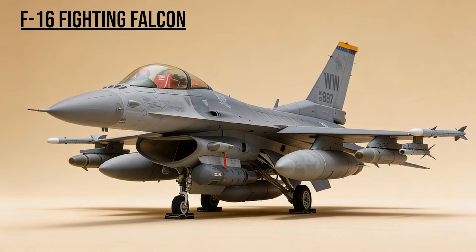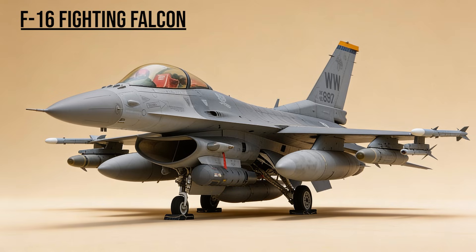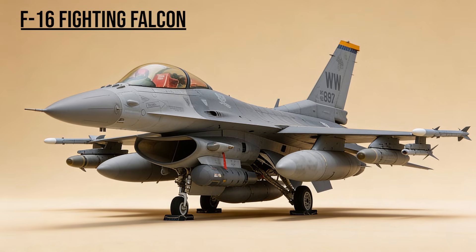F-16 Fighting Falcon — the Viper. The workhorse of the coalition. Small, agile, and numerous, they flew more sorties than any other aircraft, striking everything from Republican Guard tanks to downtown Baghdad command centers.